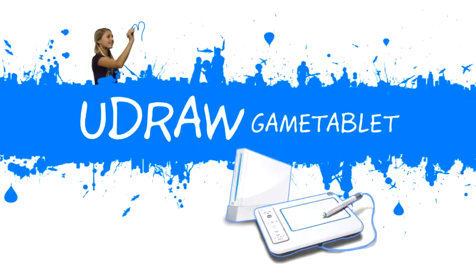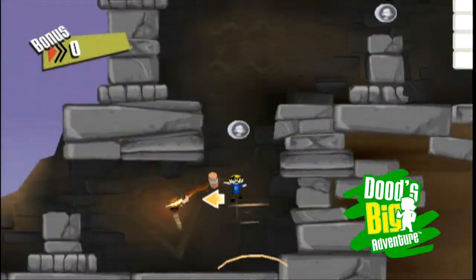Your game tablet and your Nintendo Wii now give you the power to create your own video game experience. Dude's Big Adventure.